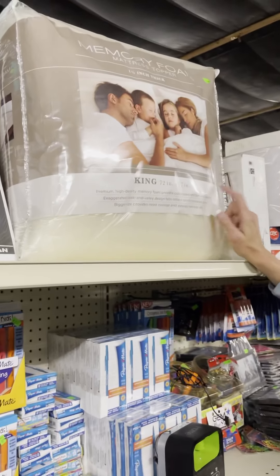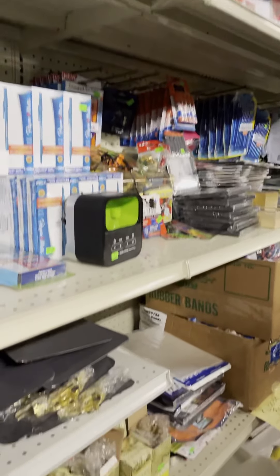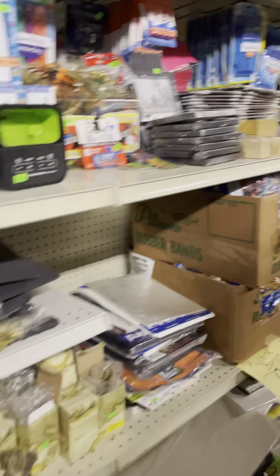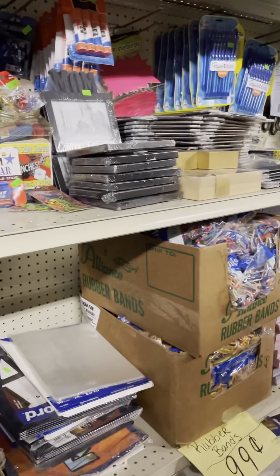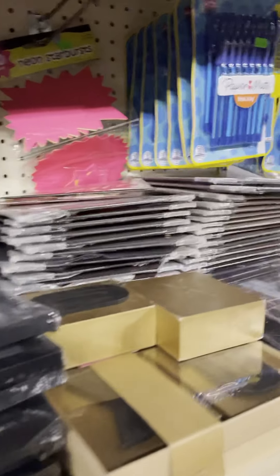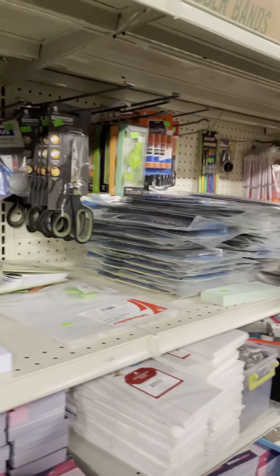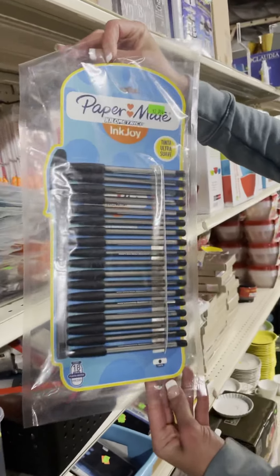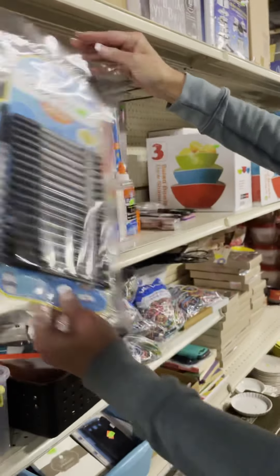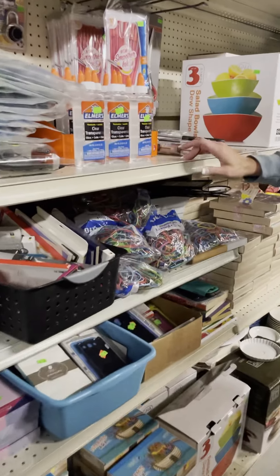On the top shelf up here we have some memory foam mattress toppers in all sizes. This is kind of the office aisle, so we have sticky notes, pens, scissors, glue sticks, and picture frames — good stocking stuffers. We have a lot of different Paper Mate pens, a great deal on those. We also have glue for slime making — clear Elmer's glue.